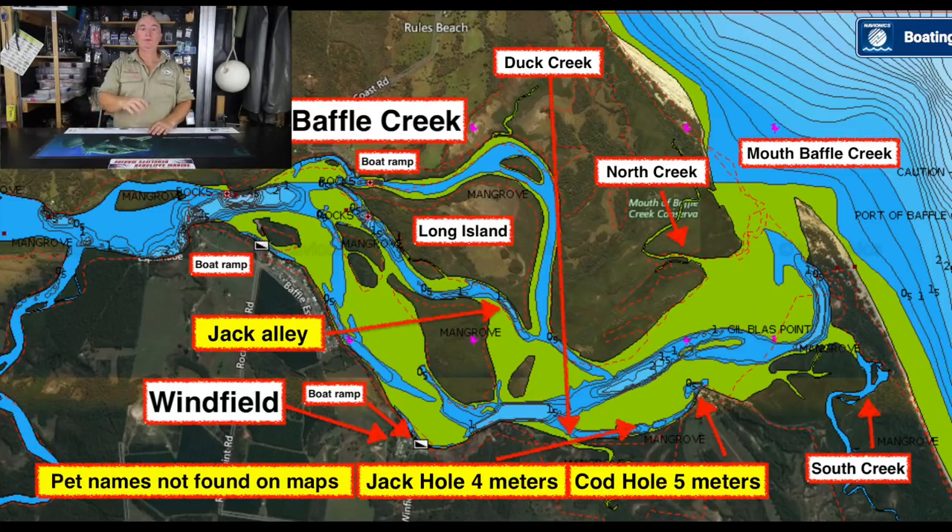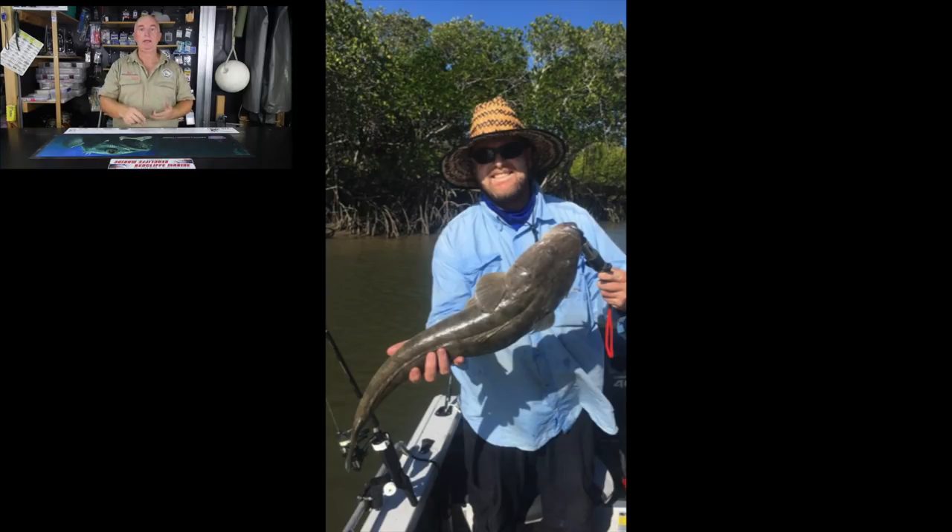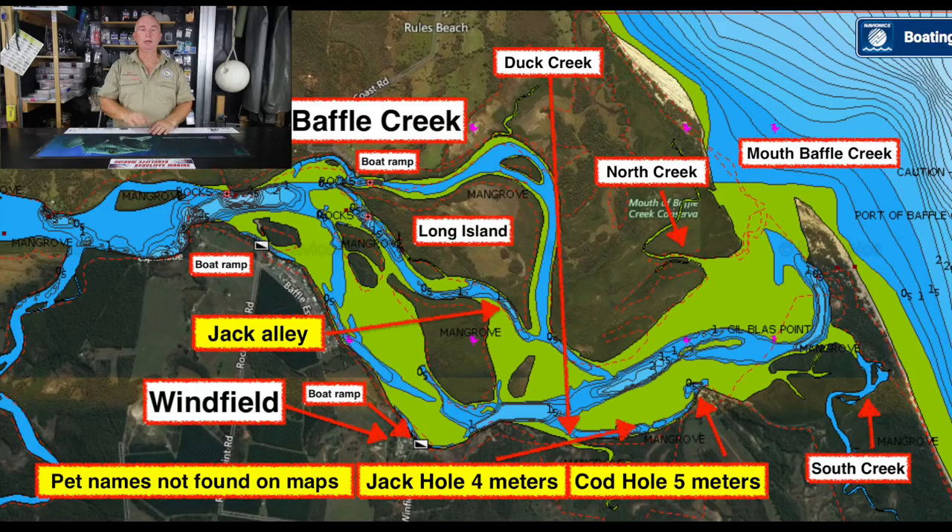From South Creek, we moved a little bit west. The first yellow pet name is the Cod Hole — it's just a big five-metre hole that holds everything. Well worth dropping your live bait or dead bait in there — big mullet flesh. You will get your big flathead out of there, you will get your jacks, you'll get your cod. Great hole to try. It's right beside a private boat ramp belonging to Boaga.